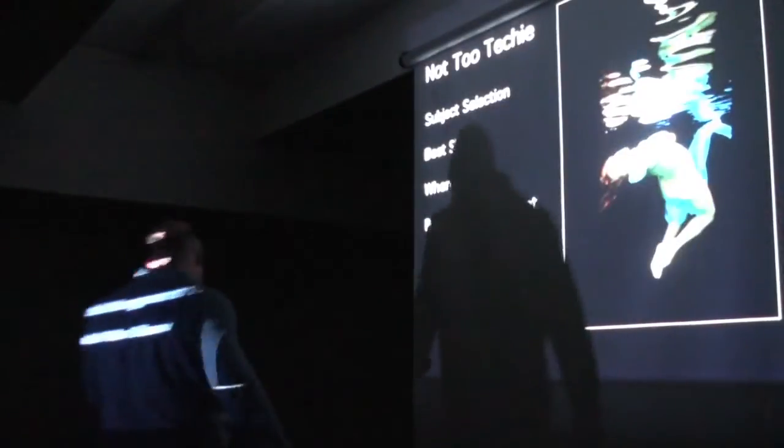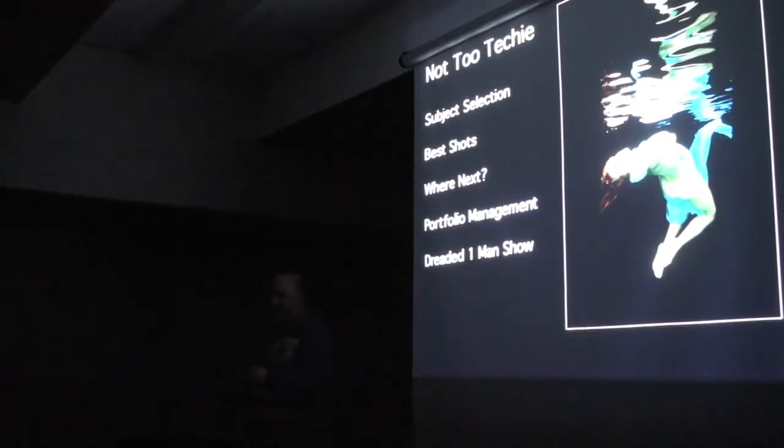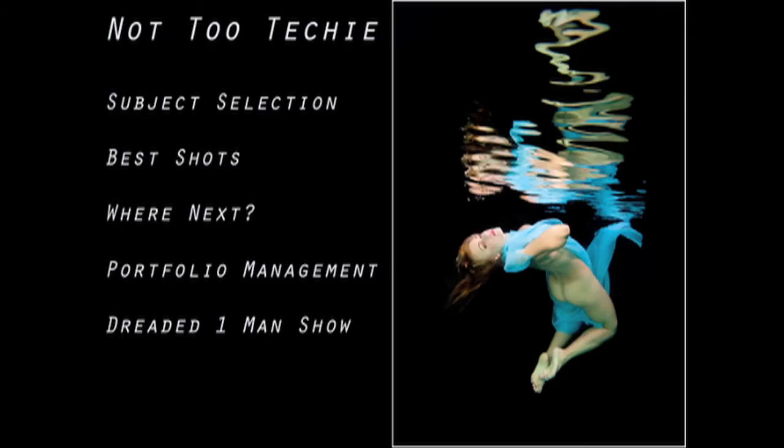I talked a little slapdash tonight because I prepared a wonderful talk last night and then my computer crashed, which is why I just had to change carousels. So back to the main talk about subject selection, building a portfolio, managing a portfolio, and challenging yourself as an underwater photographer to move on after those competition wins.